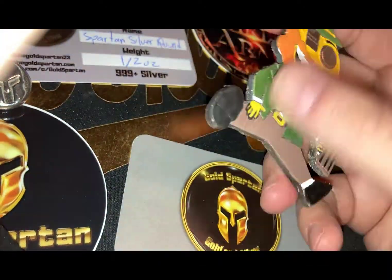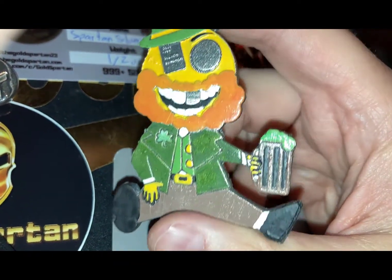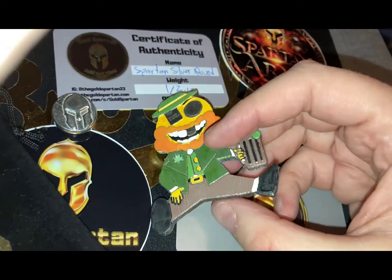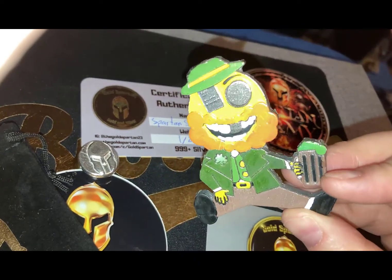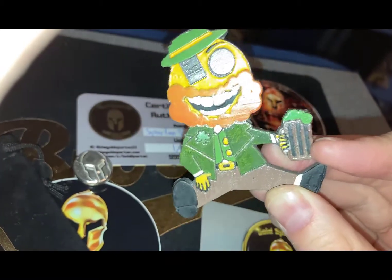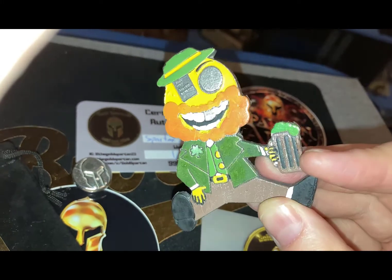The Luck of the Irish. This is Mr. Silver Stacker's logo with a few additions, as you can see here. Some really really cool stuff going on in the community — really nice stuff. I obviously love my shamrocks and Saint Patrick's Day stuff. Gold Spartan took care of this one and did the paint job on it. I like it.